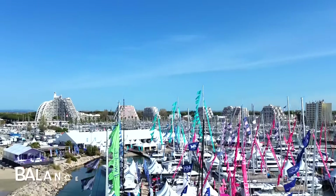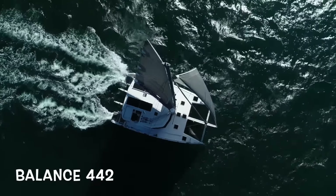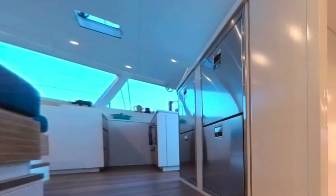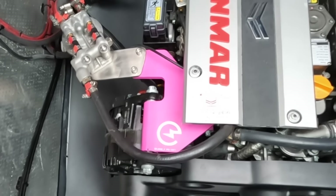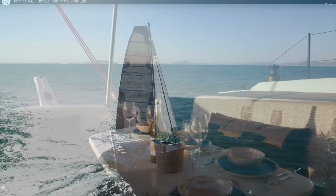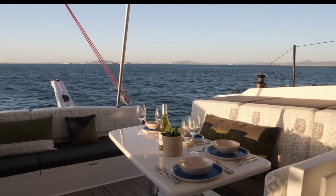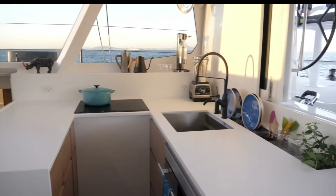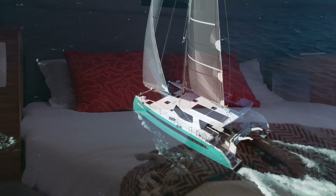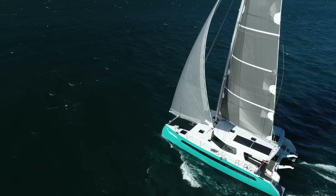Welcome back, adventurers. This week we step into the world of the newest release from Balance, the 442 Catamaran, as Phil Berman, the CEO, gives us all a personal tour, including sharing his innovative technology with their latest hybrid options. Witness the perfect harmony of comfort and performance as we unveil a vessel designed for that sailing sweet spot — where the boat takes care of you and is crafted for your pleasure. Welcome aboard the Balance 442, kick off your shoes and come barefoot with us.